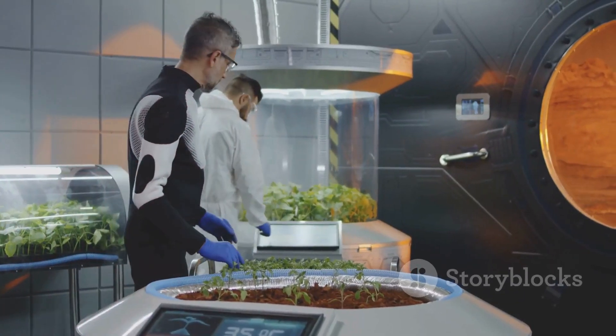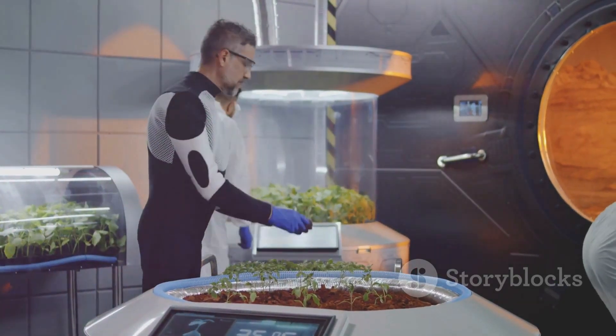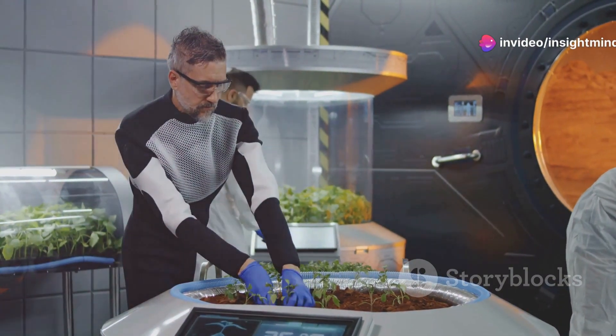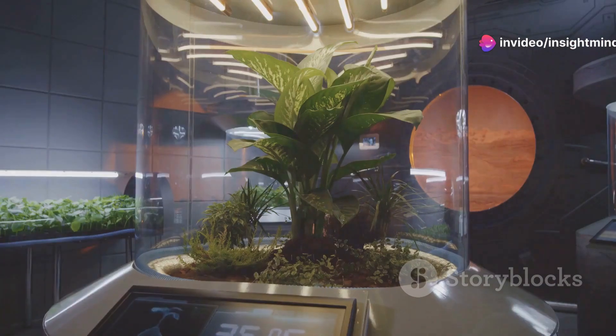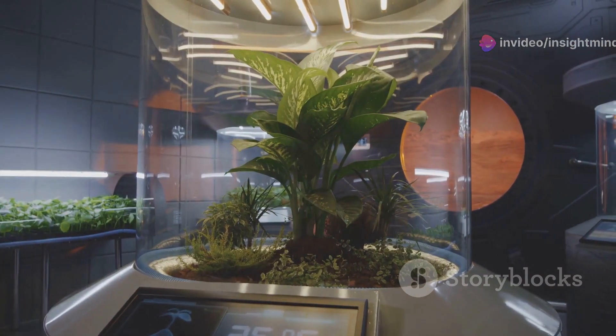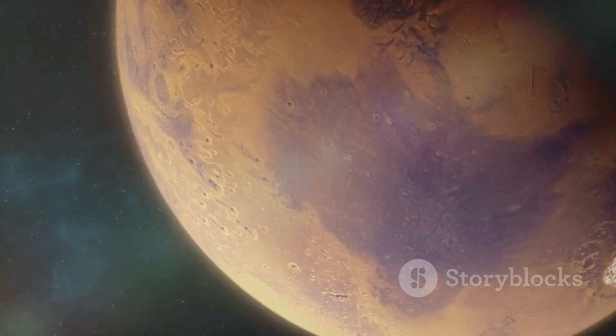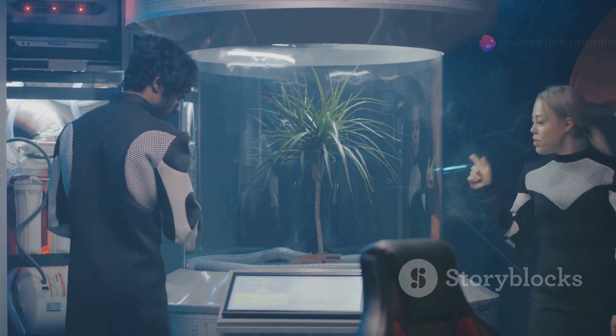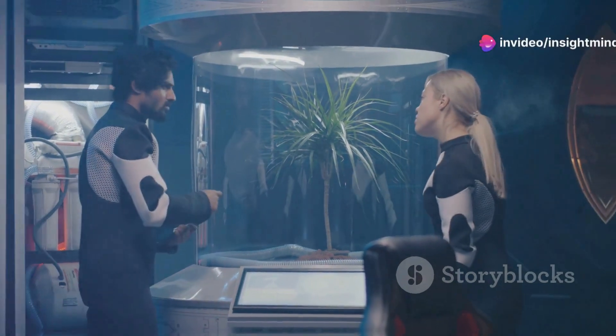In conclusion, while the challenge of producing oxygen on Mars is significant, innovative technologies like MOXIE, plant-based systems, algae bioreactors, and advanced life support systems offer promising solutions. As we continue to push the boundaries of space exploration, these advancements bring us one step closer to living and thriving on the Red Planet.